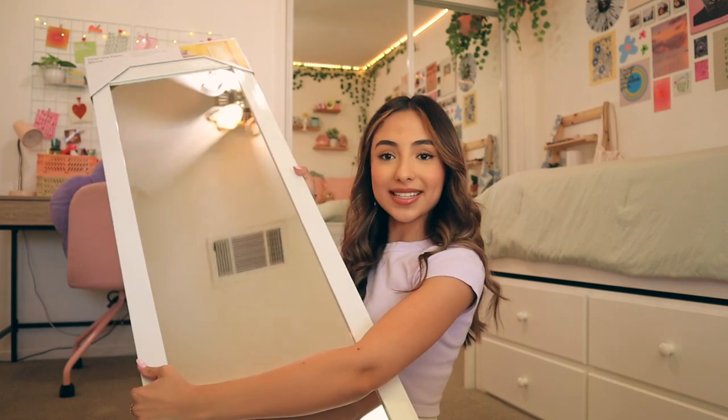Next thing I got is a mini vacuum. It's actually really small and light — I was worried it was gonna be too big, but I feel like it won't take up much space. I love having clean floors so that's definitely an essential for me. The very last thing in this haul is a mirror — just a basic white over-the-door mirror from Target.